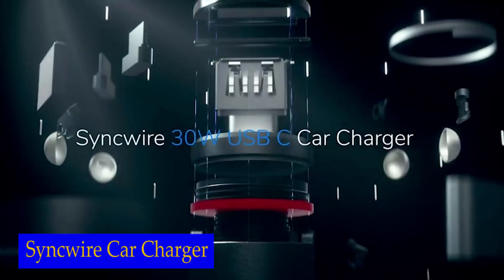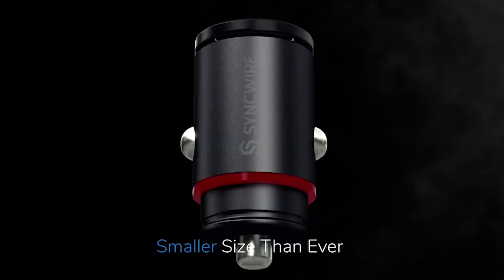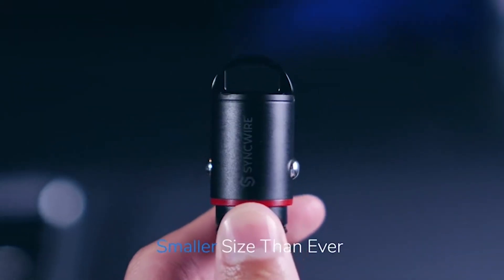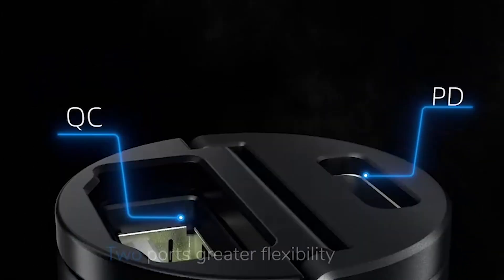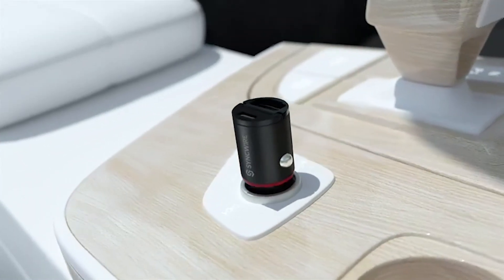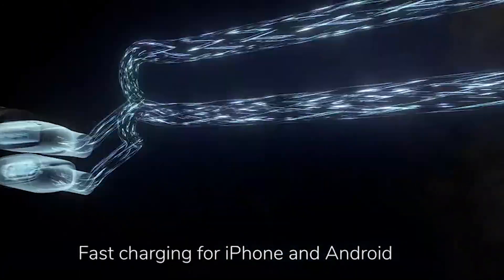Number 5: Sync Wire Car Charger. Despite its compact size, this USB-C car charger packs a massive amount of power. It's not much bigger than your thumb, making it the perfect companion for your car. The fast charging capability ensures that your devices are juiced up in no time, keeping you connected and productive on the road.